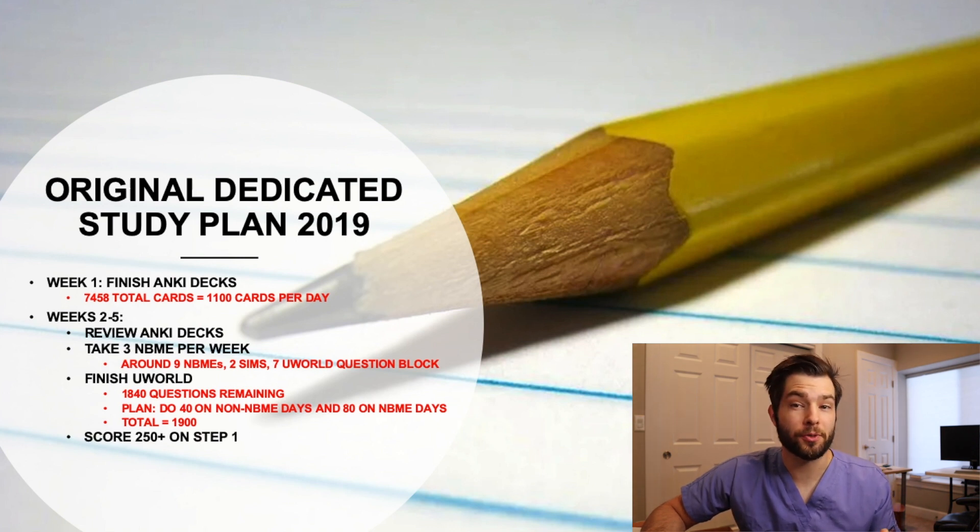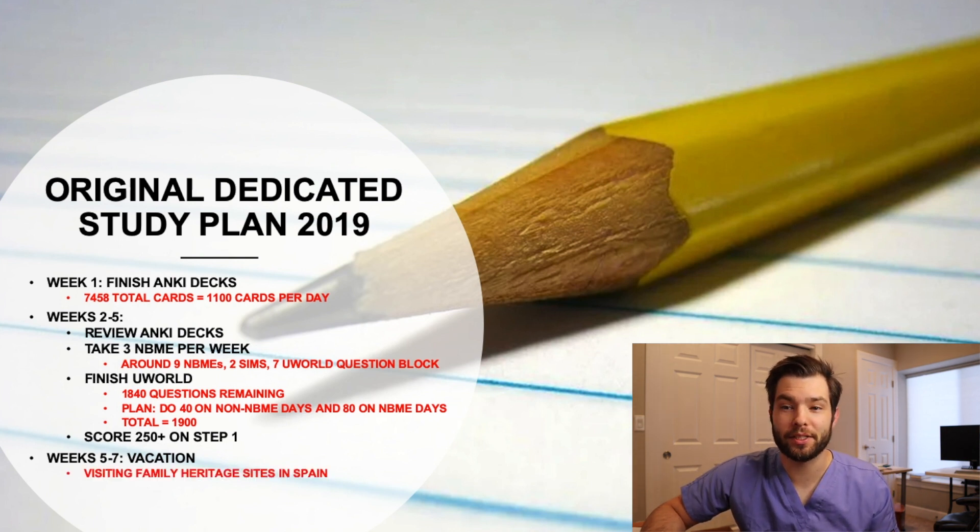I was going to score a 250-plus on Step 1, and then I was going to go on vacation and visit some family heritage sites in Spain. Unfortunately, this plan was garbage.